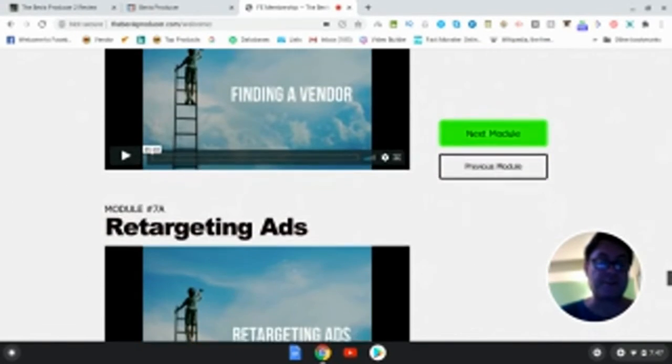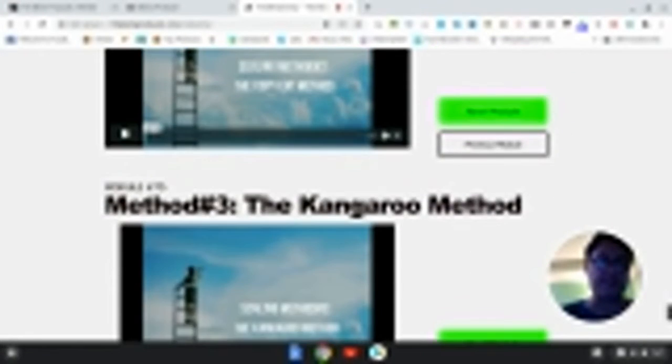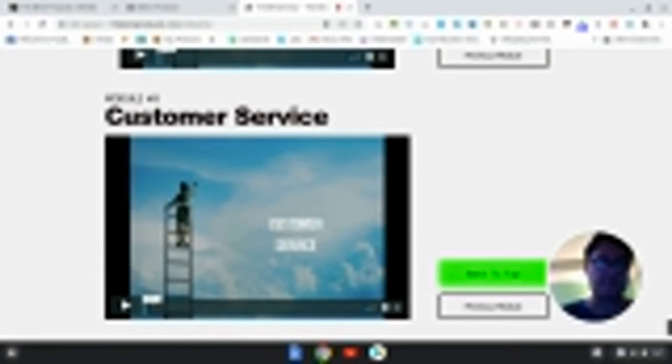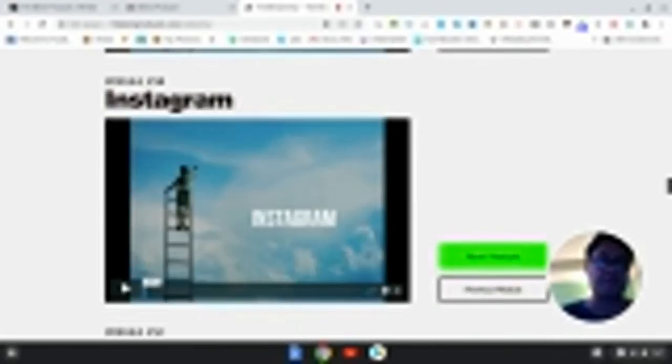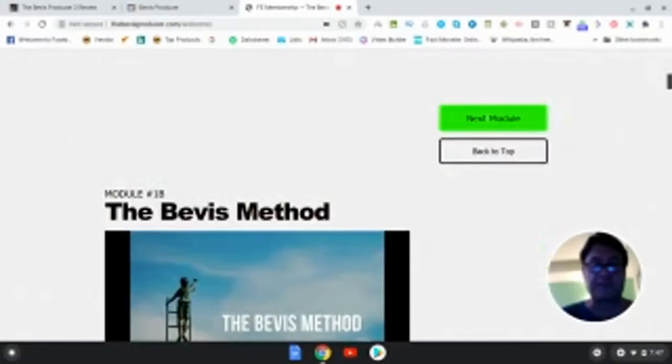You also get finding a vendor, retargeting ads, the tortoise method, the copycat method, and the kangaroo method, and then they've got customer service. So you're really getting a lot of training here — there is no stone left unturned as far as this method and the training is concerned.